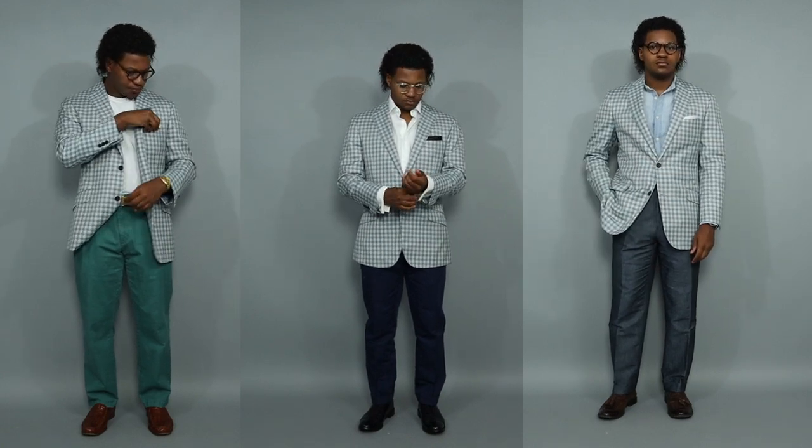So guys, those are the few outfits that I compiled for today. This is how you style any sports coat. I think a sports coat is a great addition to any guy's wardrobe because it allows you to do different things. Like for outfit number one, we had something that was very casual. For outfit number two, things got a little bit more dressy. And then for outfit number three, I just took some denim and paired it with the jacket, and I think it still was a very solid combination.